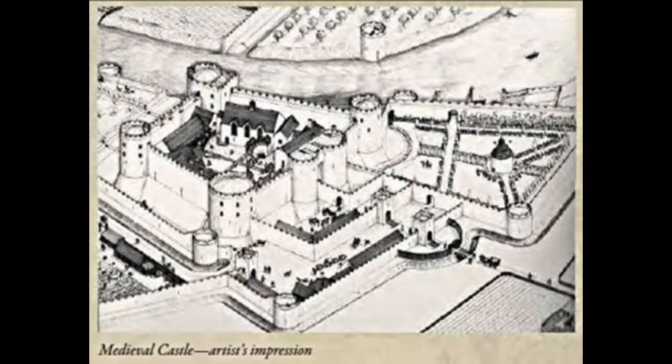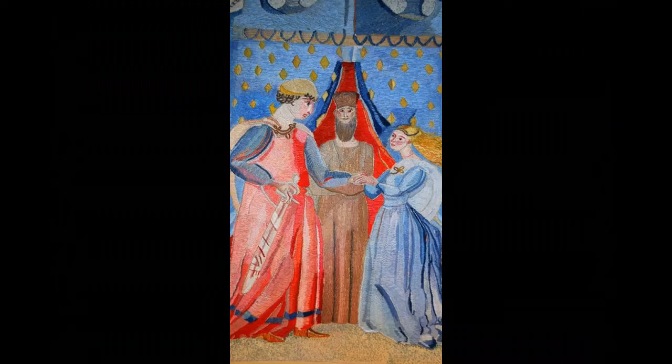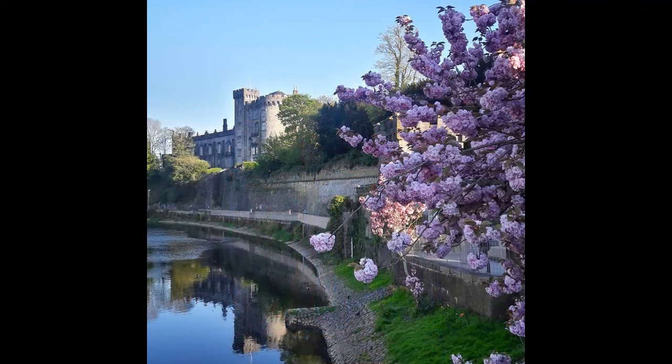The original Anglo-Norman stone castle was built by William Marshall, the fourth Earl of Pembroke, during the first decade of the 13th century. This would have replaced an earlier wooden structure erected here in the 1170s by his father-in-law Richard de Clare, Strongbow, the leader of the Anglo-Norman invasion. Kilkenny Castle later became the principal Irish residence of the powerful Butler family, the Earls of Ormond, for almost 600 years.